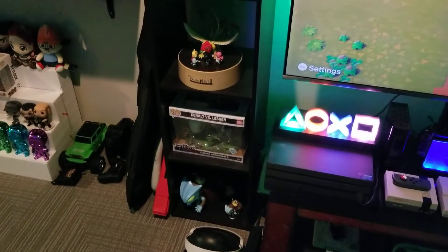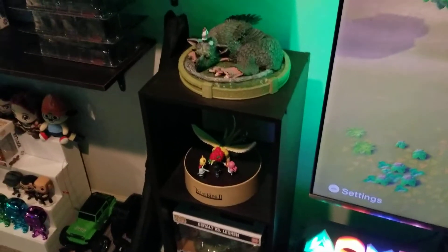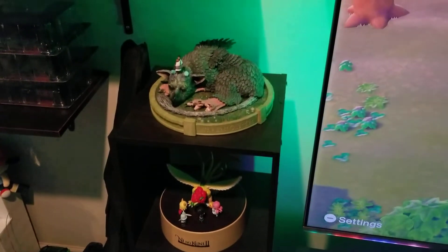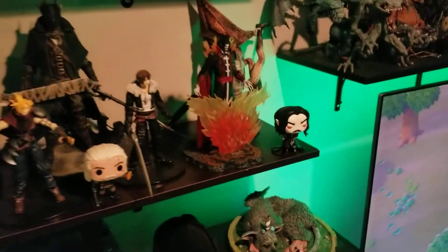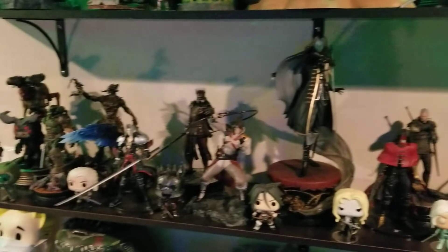Gerald versus Leshen Funko Pop set, Ni no Kuni 2 collector's edition statue-type thing, whatever you want to call it. The Last Guardian collector's edition statue. Got some Castlevania stuff, Silent Hill, Bloodborne, Witcher, big old Alucard statue there.